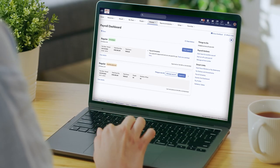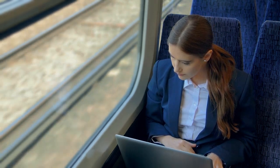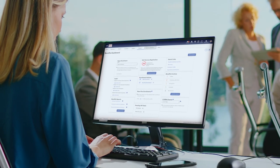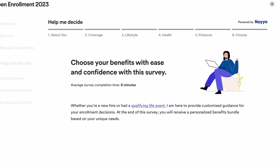Have confidence your payroll and taxes will be done correctly and pay anyone, even on the go. Streamline your benefits process and give your employees something to smile about with automated enrollment and tools that help your employees select the plan that is best for them.